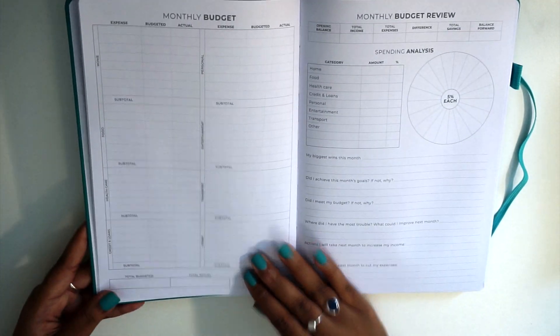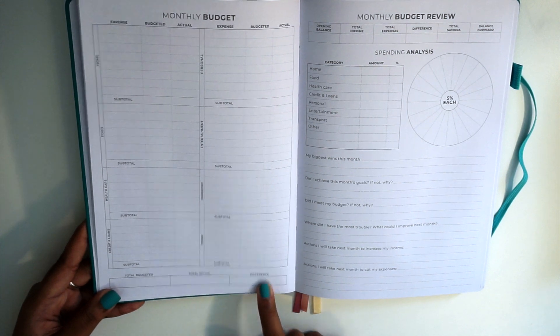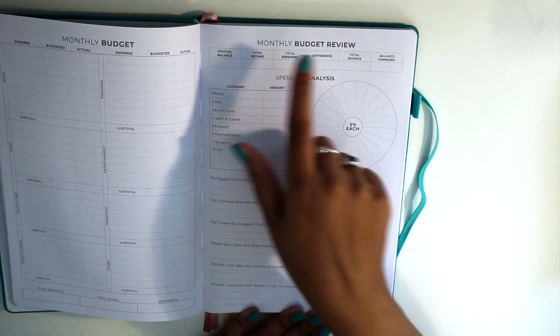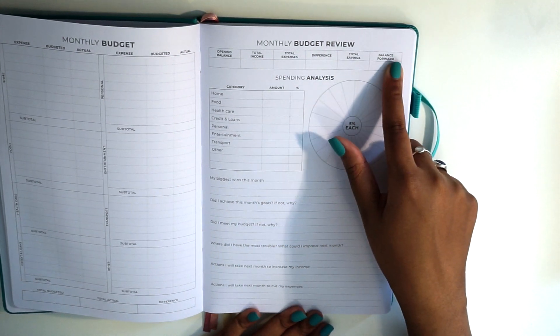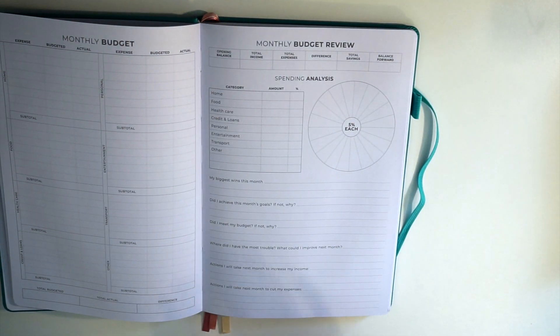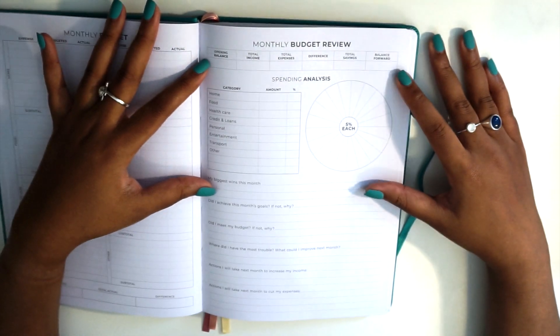At the bottom of the page you have your total budgeted, total actual, and the difference between the two. On the second side we have our monthly budget review, with your opening balance, total income, total expenses, difference, total savings, and balance forward — great stats to have every single month.